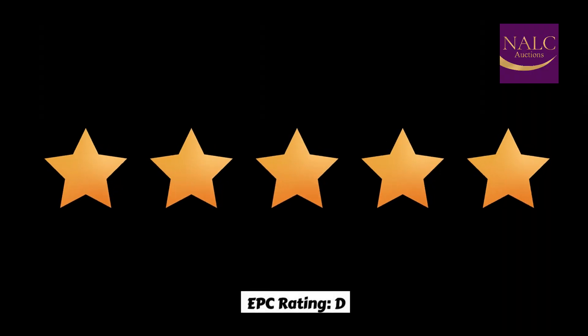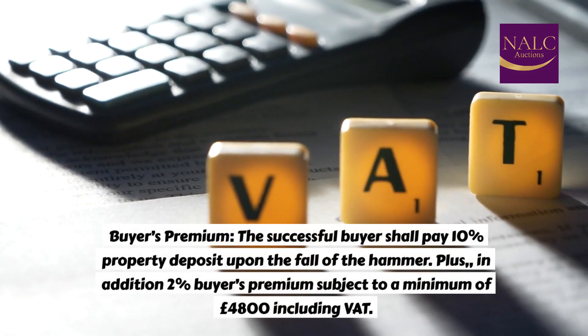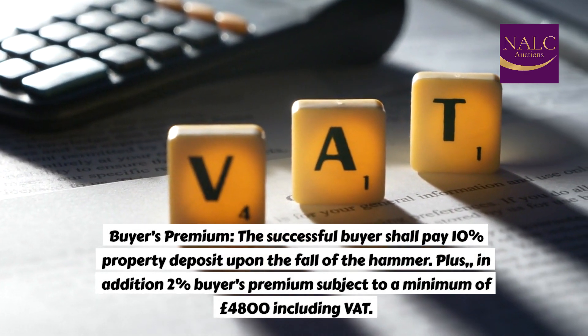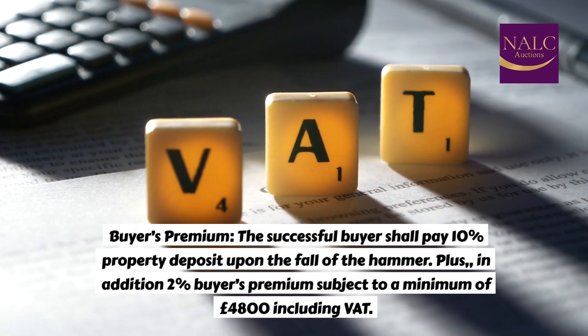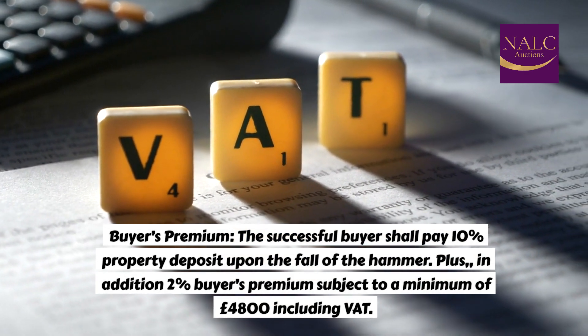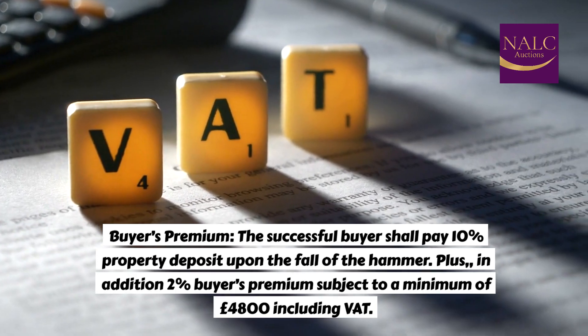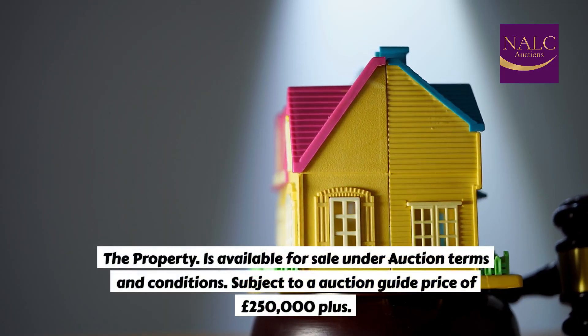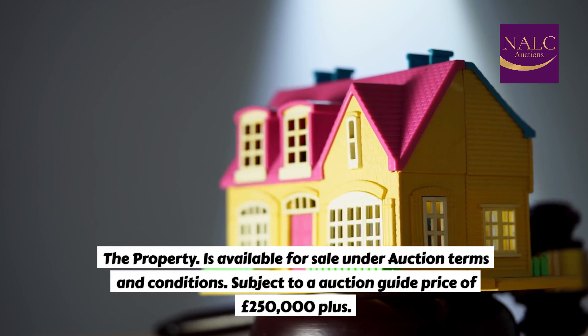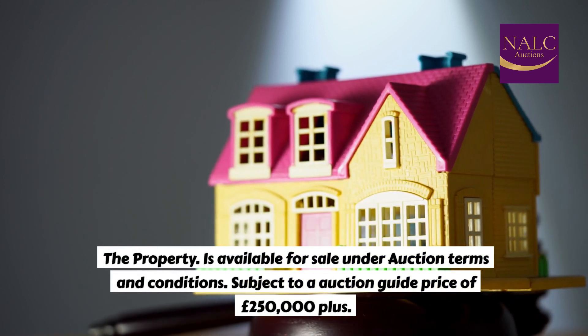EPC Rating: D. Buyer's Premium: the successful buyer shall pay a 10% property deposit upon the fall of the hammer, plus an additional 2% buyer's premium subject to a minimum of £4,800 including VAT. The property is available for sale under auction terms and conditions, subject to an auction guide price of £250,000 plus.